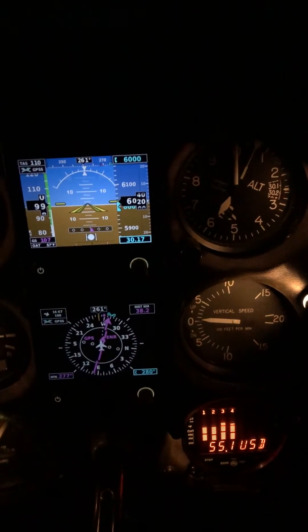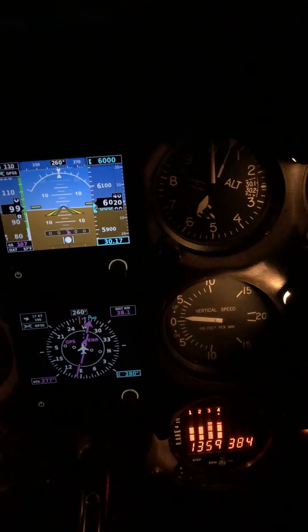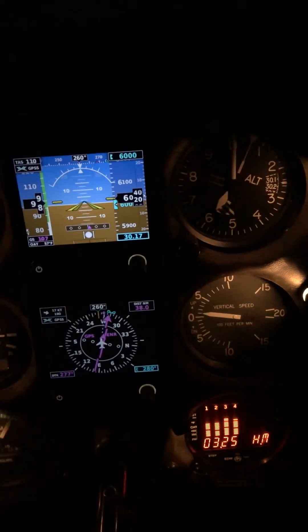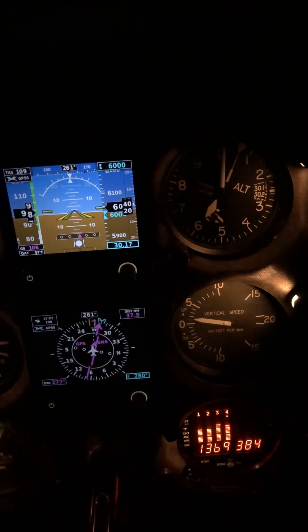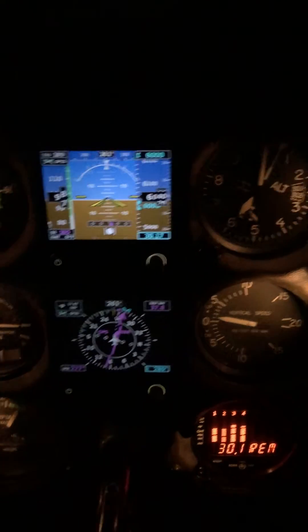Direct track is 277 degrees and we're actually tracking 280 degrees, off just a little bit. I've got a 1-axis autopilot, level wing, and we are running on GPSS — GPS steering right now. The S-Tec 60 autopilot. It does a good job. It's an older autopilot, but it just doesn't have altitude hold on it.